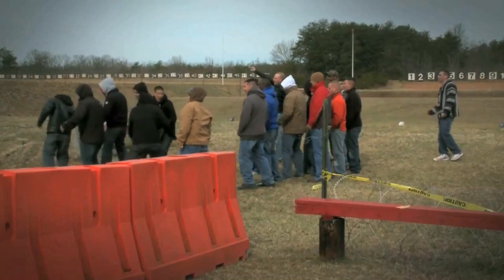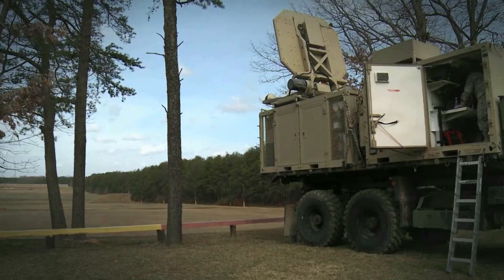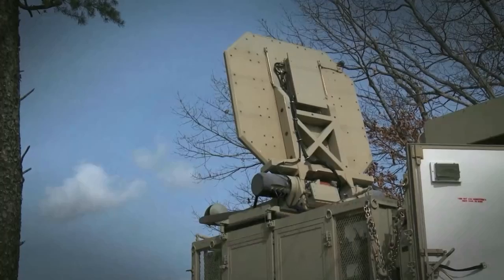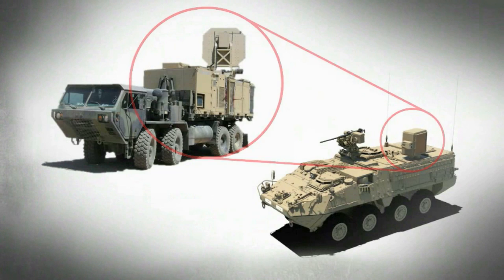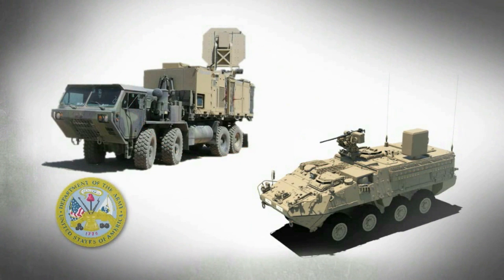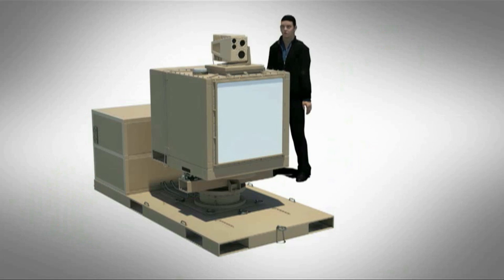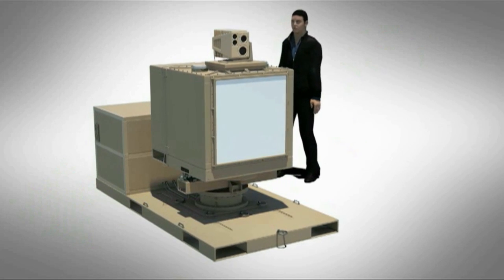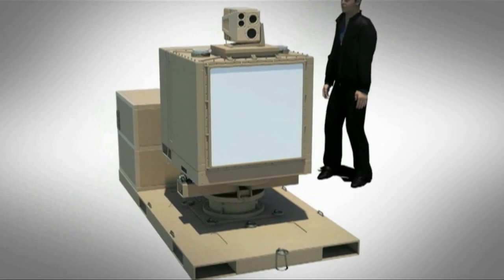While the Active Denial System Advanced Concept Technology demonstration succeeded in demonstrating a large scale version of Active Denial Technology, a smaller scale, more mobile version is being developed by the U.S. Army and the DOD's Non-Lethal Weapons Program, utilizing Solid State Technology. This system will demonstrate and prove out the critical technologies for a follow-on tactical system.